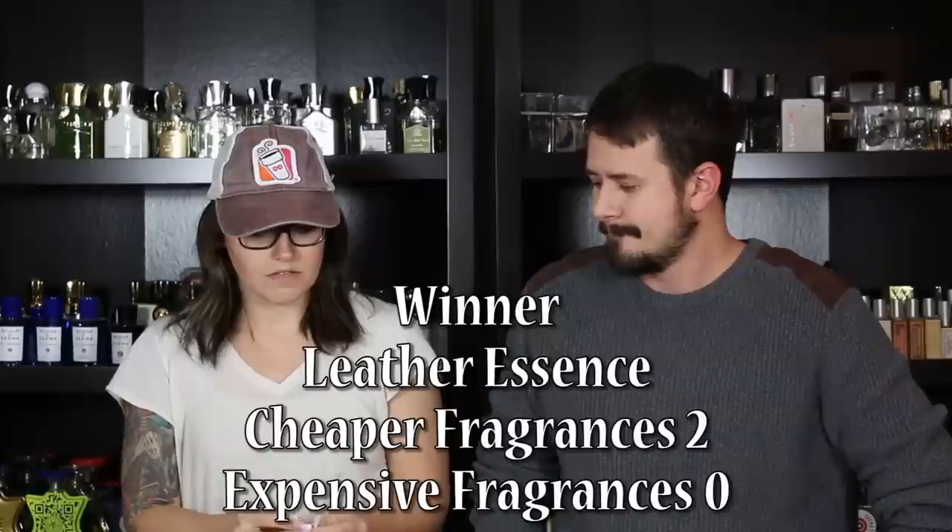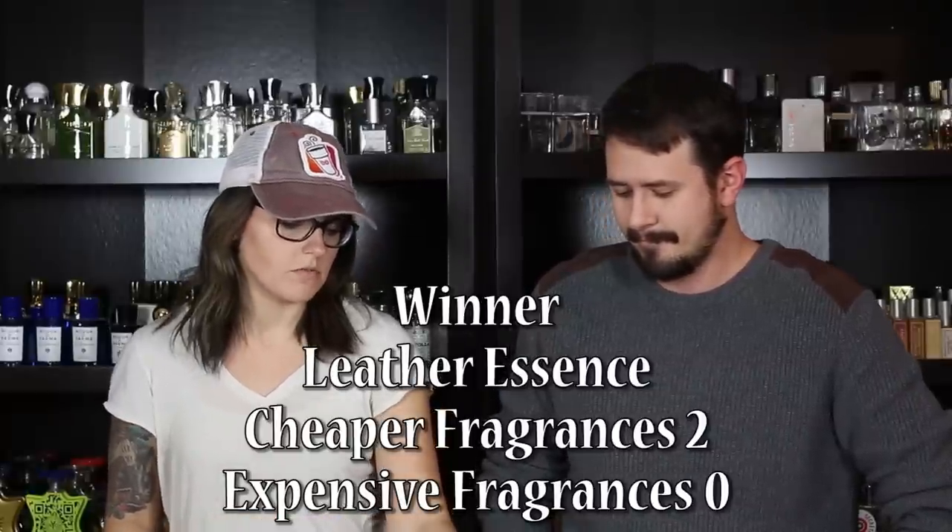I like the opening a little better on the other one, but the dry down — which is what lasts longer and everybody smells more — is actually a little bit better on the Ferrari. So I'm going to go with that one. I think this is the cheapest one out of all of them. So the cheapies are up two to nothing. And I did like the opening on the other one a little bit more, but the dry down wins.